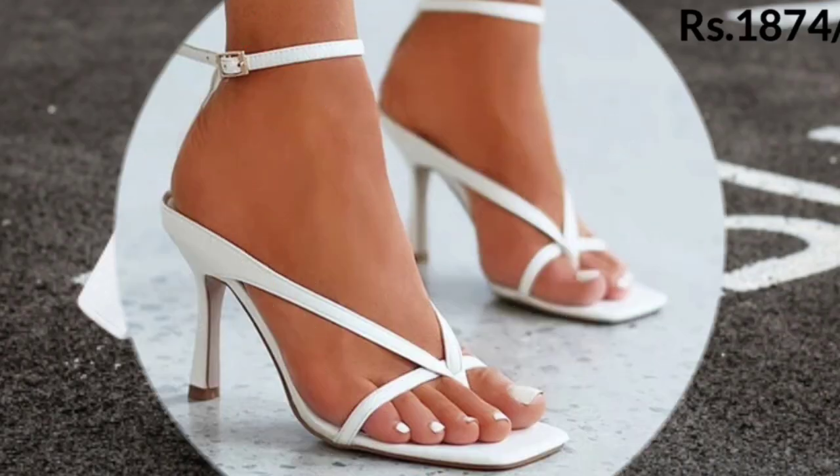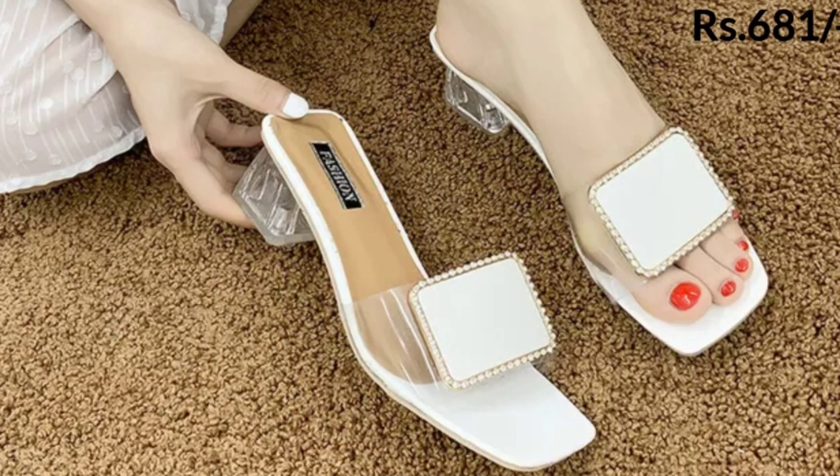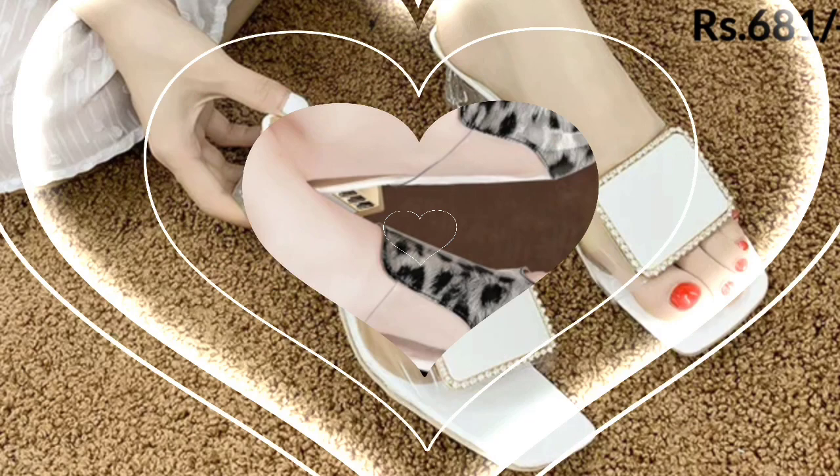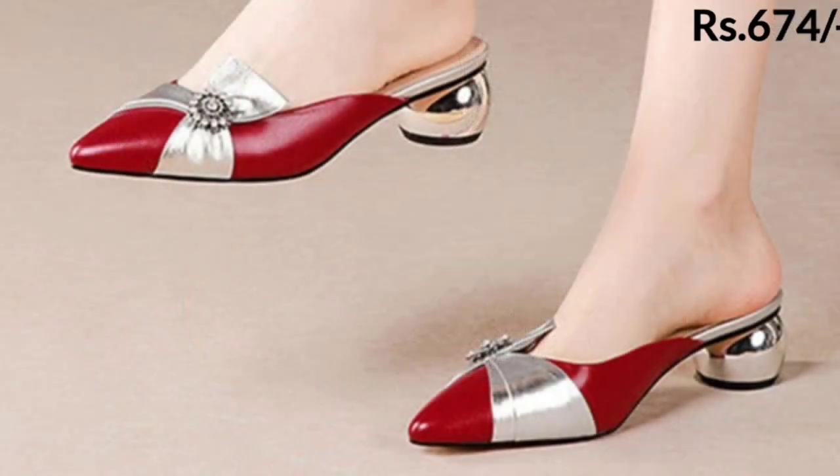Hello everyone, welcome back to our channel Belly Babes, where you get the brand new footwear collection. If you are visiting our channel for the first time, please make sure you subscribe so that in future you will never miss any updates from Belly Babes.